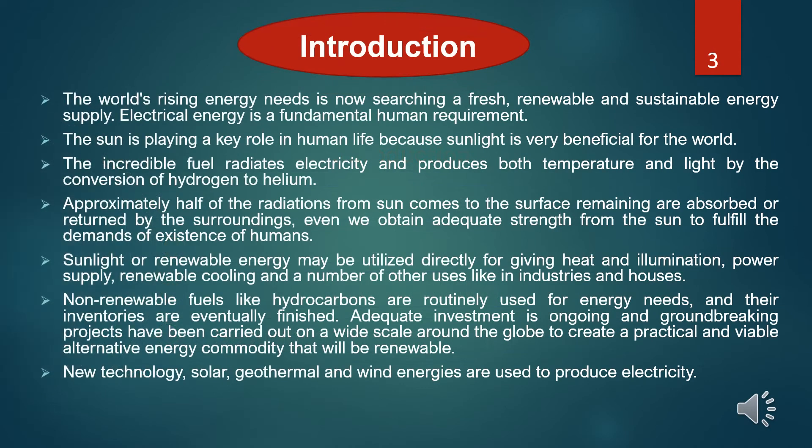The world's rising energy needs are driving our search for fresh, renewable, and suitable energy supply. Electrical energy is a fundamental human requirement. The sun plays a key role in human life because sunlight is very beneficial for the world. The sun radiates electricity and produces both temperature and light by the conversion of hydrogen to helium. Approximately half of the energy generated from the sun reaches the surface; the remaining is absorbed or reflected by the surroundings. We obtain adequate energy from the sun to fulfill the demands of human existence.